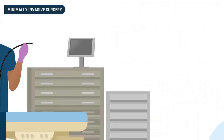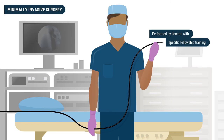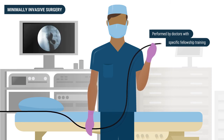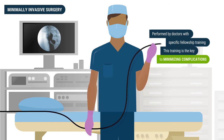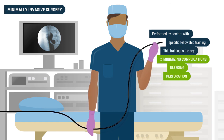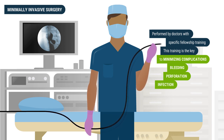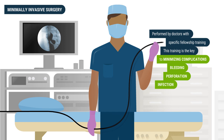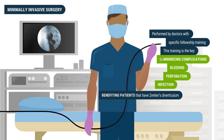Please note that this is a minimally invasive surgery performed by doctors with specific fellowship training in this and other techniques during a formal advanced interventional and surgical endoscopy fellowship. This training is the key to minimizing complications such as bleeding, perforation, and infection. In proficient hands, the technique has been performed on numerous patients at Parkview with very favorable outcomes, directly benefiting patients that have Zenker's diverticulum.